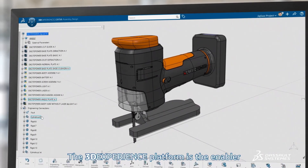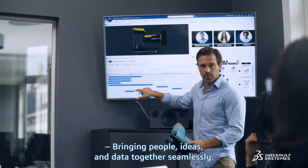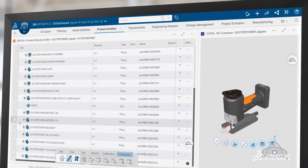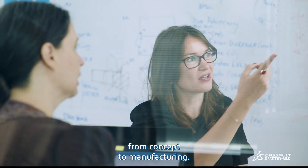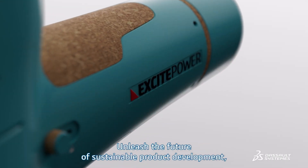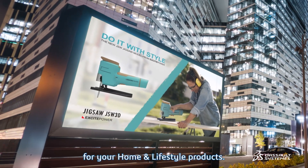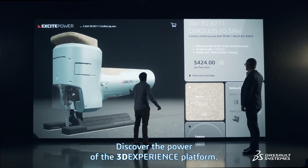The 3DEXPERIENCE platform is the enabler, bringing people, ideas, and data together seamlessly, providing end-to-end traceability from concept to manufacturing. Unleash the future of sustainable product development for your home and lifestyle products. Discover the power of the 3DEXPERIENCE platform.